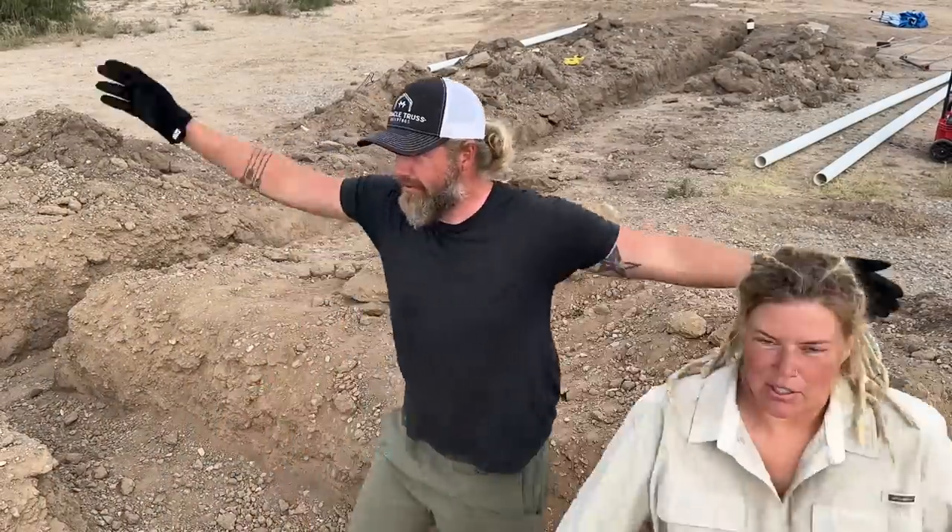And we're back. Welcome back to another day of putting dirt in a trench that we just dug out. Hey, but you know what? This is the last day.